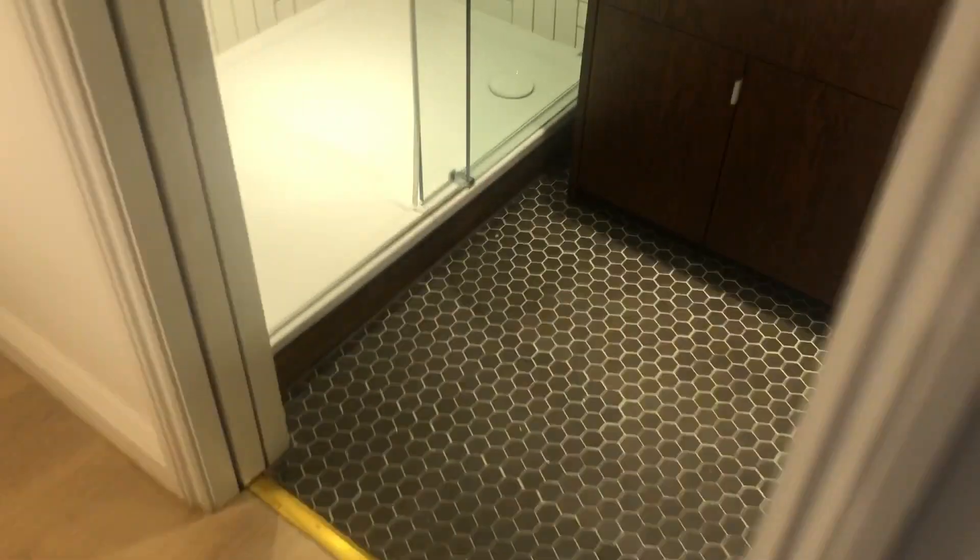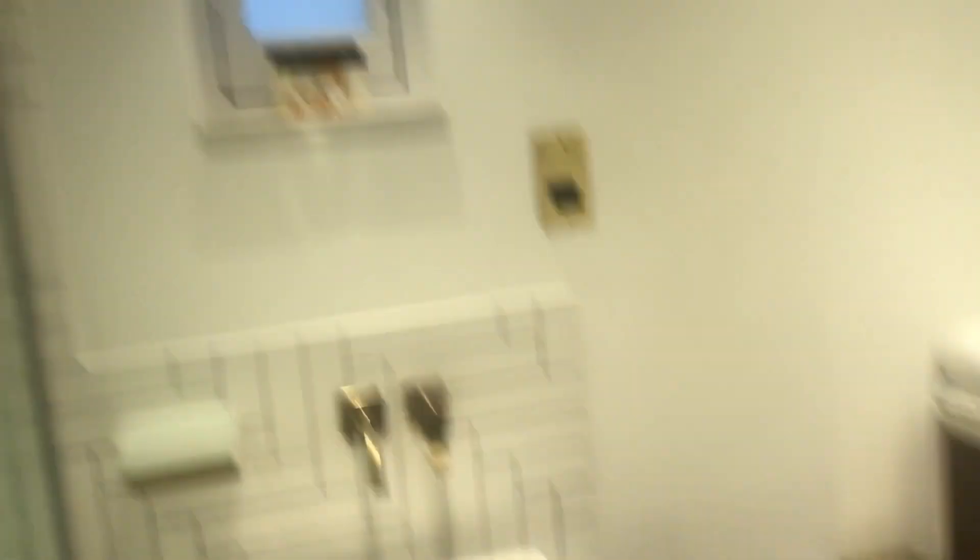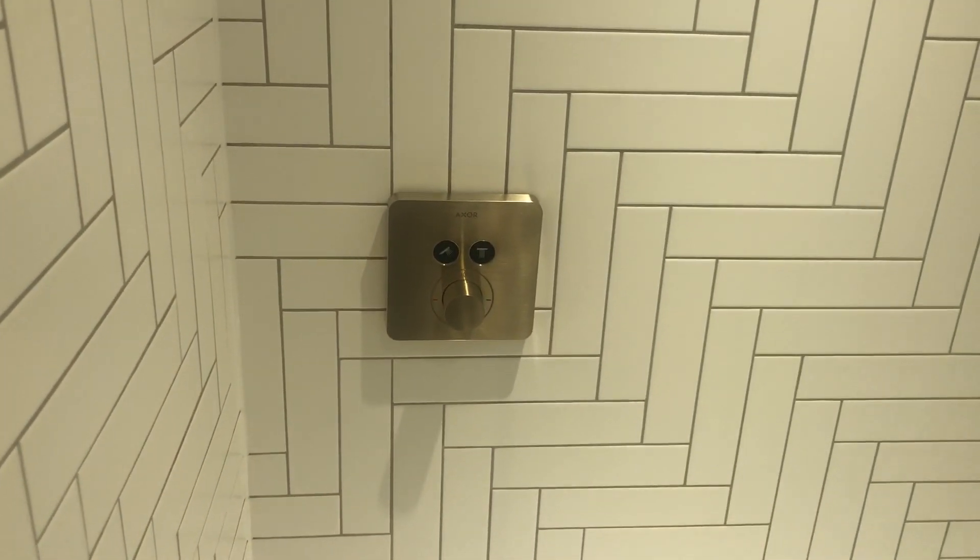And here we see the bathroom. Everything is ready to use — linen and everything. The shower is very nice. And here it is.